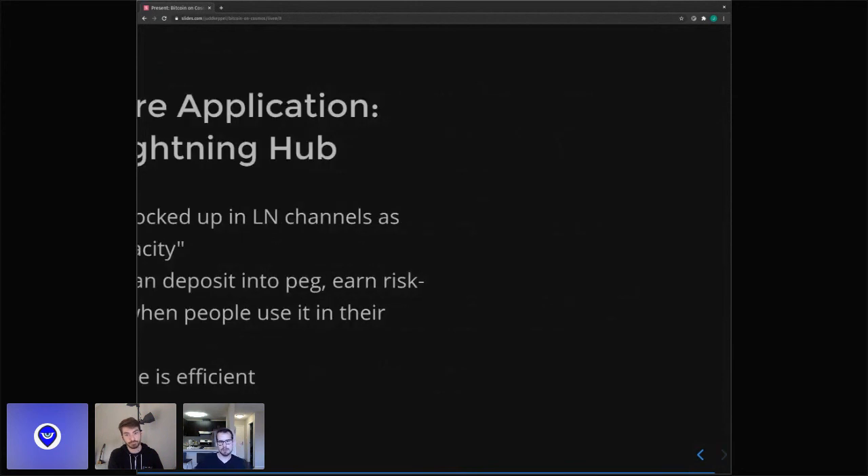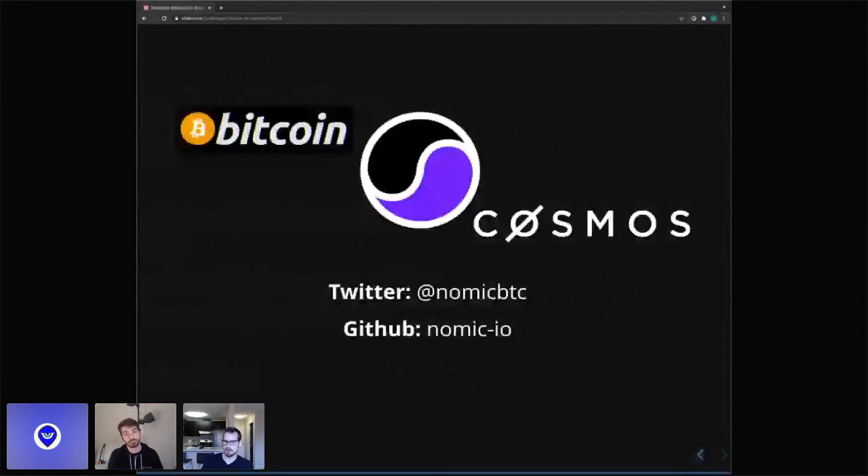In conclusion, we think Bitcoin and Cosmos are just a perfect fit together — sort of inspired our choice of logo. We hope you agree. Thank you, and we'll take questions now.